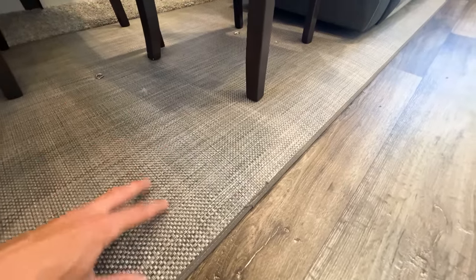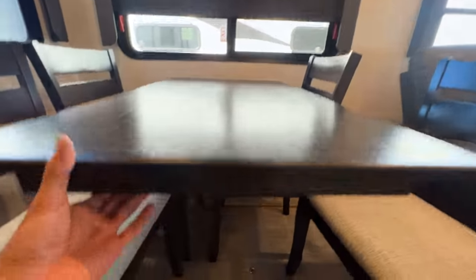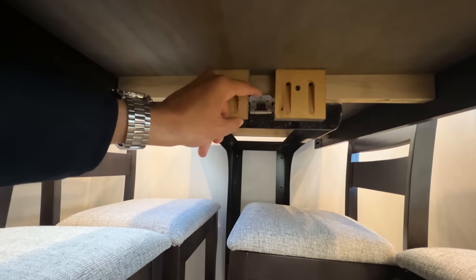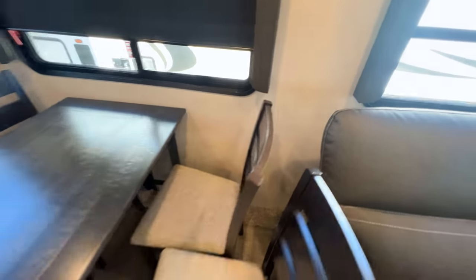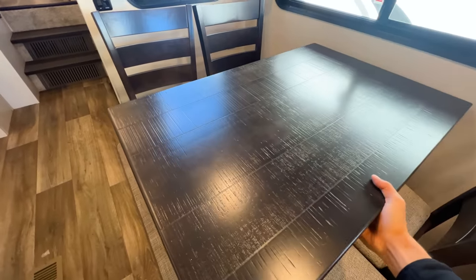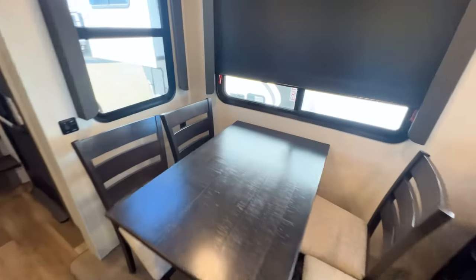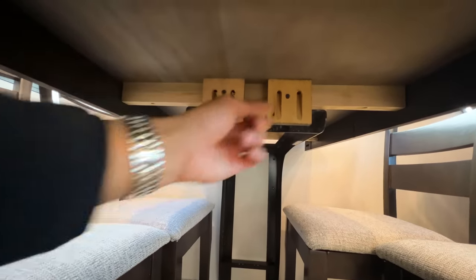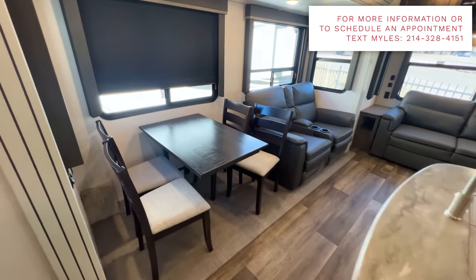The dinette table has a latch that lets the table slide back and forth so you can get your preferred seating position — something I've only seen on the Cougar. My family's 2021 Cougar did not have this; it's new for 2022. You have four seats at the dinette, and on the floor there are D-ring tie-downs to secure chairs while traveling.